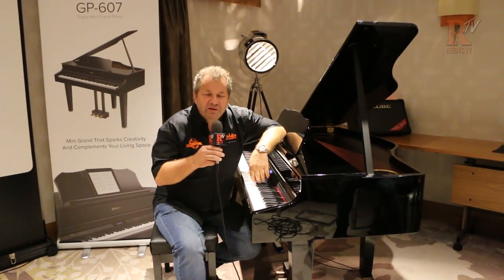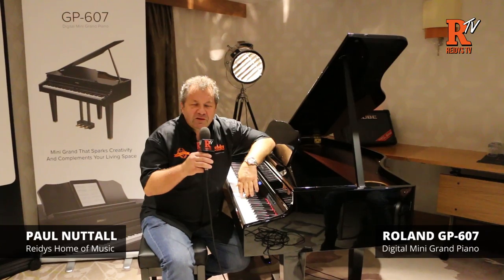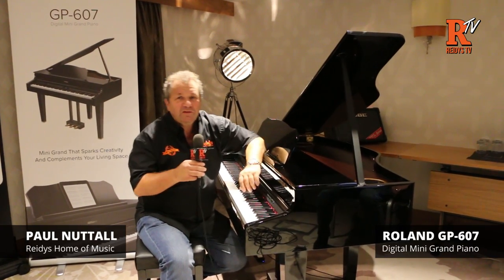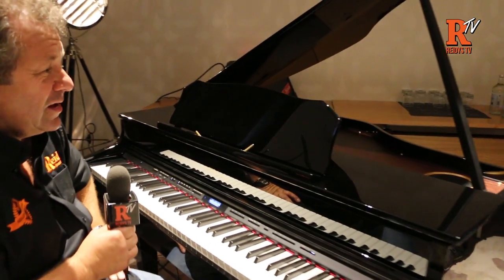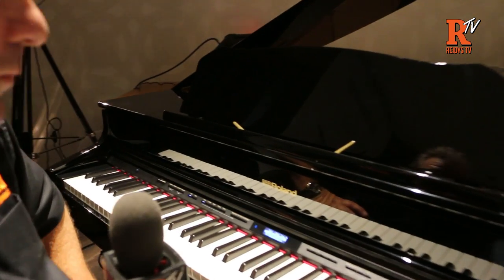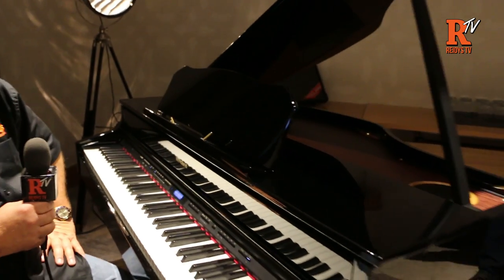Hi, Paul Nuttall from Reedy Summer Music. We're at the Roland 909 launch and we've been given exclusive access to the GP607, which we have here. It's absolutely fantastic — a brilliant cabinet. We're going to play it in a minute, but you can see that it's a fine piece of equipment.